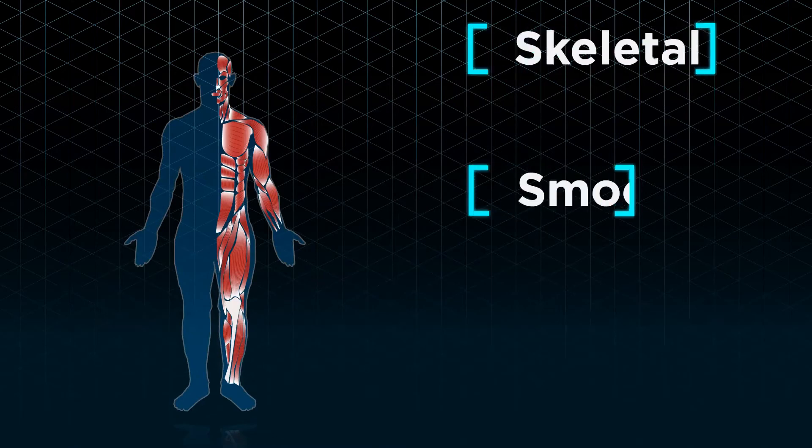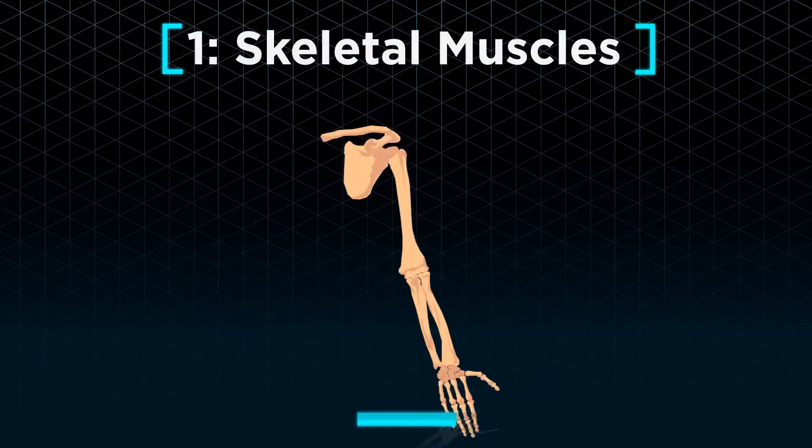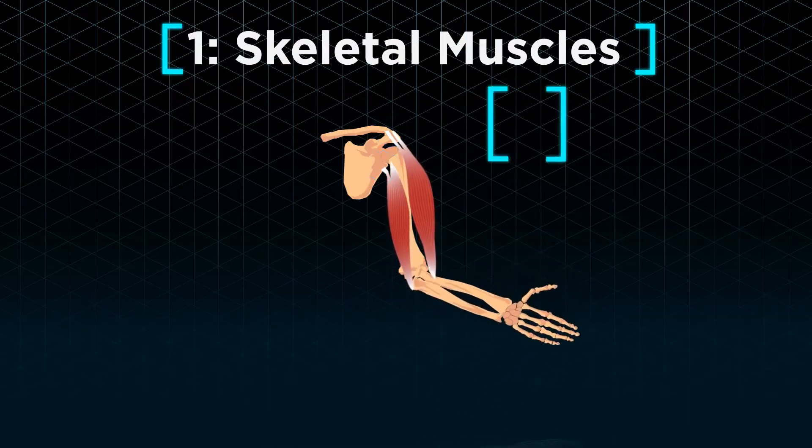There are three types of muscles in our body: skeletal, smooth, and cardiac. Skeletal muscles, as suggested in their name, are attached to our skeleton or bones via tendons. As we control their movement, they are also known as voluntary muscles.